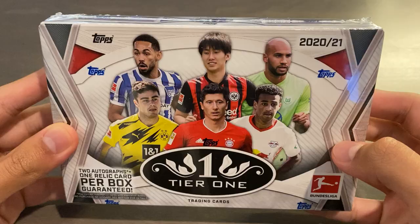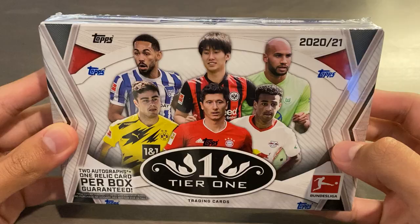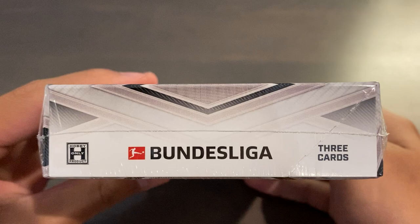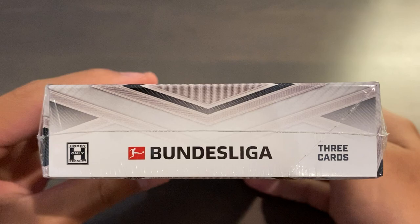We have a box of 2020-21 Topps Tier 1 Bundesliga Soccer Hobby Box, and this product was released on June 2nd, 2021. The format is going to be three cards per pack, one pack per box, and 12 boxes per case, and every box has two guaranteed autographs and one relic card.